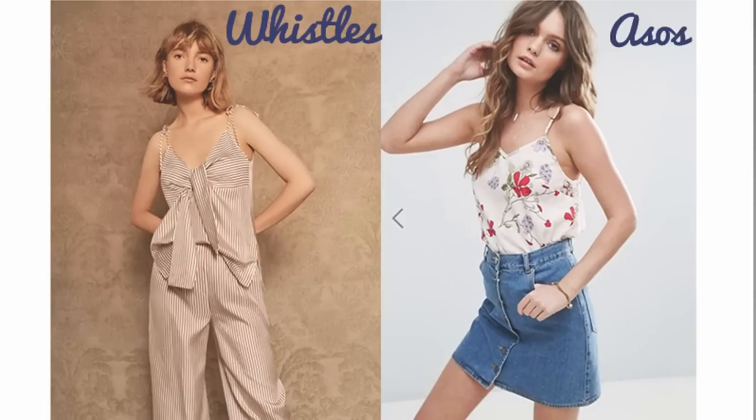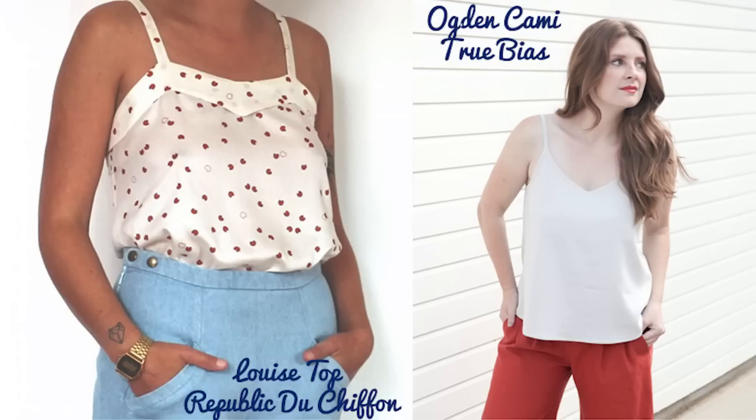Last but not least - camis. There were loads and loads of simple camis - ones with prints, plains, leather, and even velvet. The first option is the Ogden cami from True Bias, which I'm sure a lot of you have made - it was a very popular pattern. Very simple cami top, no darts. Definitely worth making a toile, but once you've got the fit perfect it only takes a couple of hours max. Everyone has raved about it, so it's a bit of a no-brainer.